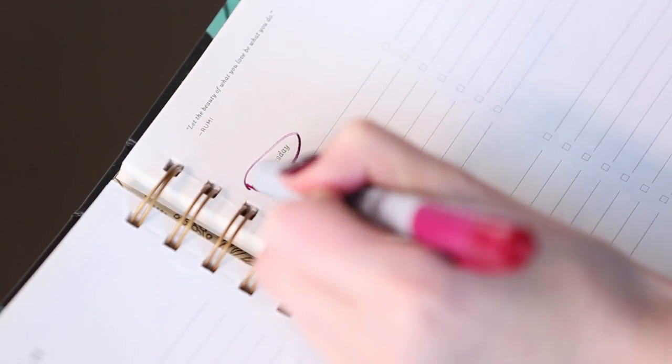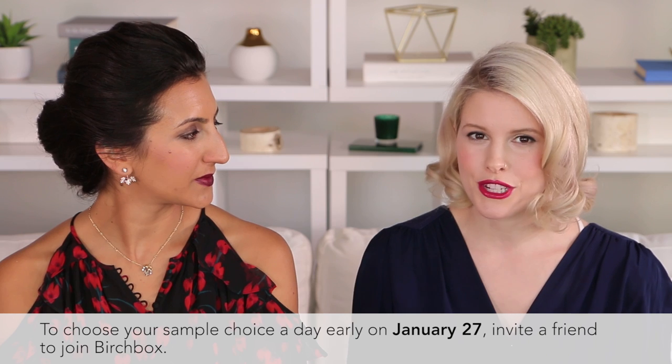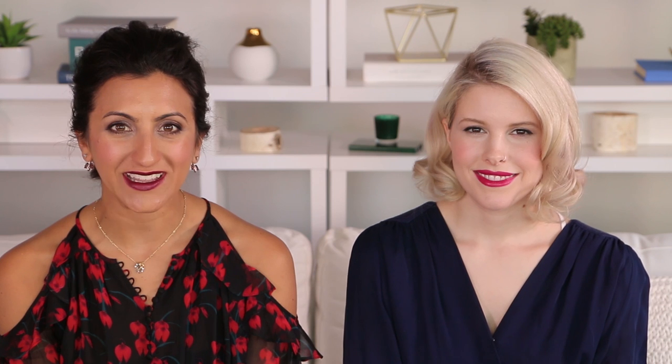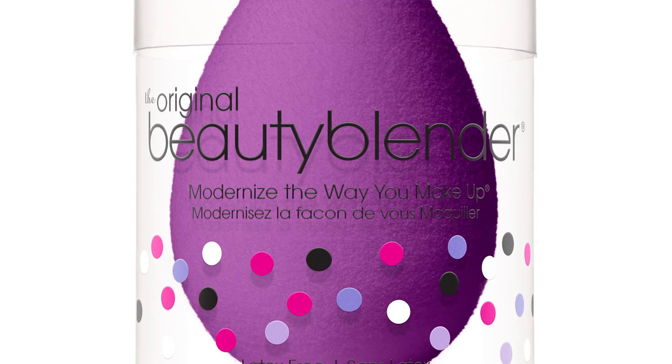So those are your options. To choose the featured date night box or one of the four sample choices, head to birchbox.com, click on your box at the top of the page, and you'll see a link to next month's box. On January 28th your sample choices will be live. If you want early access on January 27th, all you have to do is refer friends — right from that next month's box page. This month, referring friends also enters you for a chance to win a royal beauty blender for you and a friend.